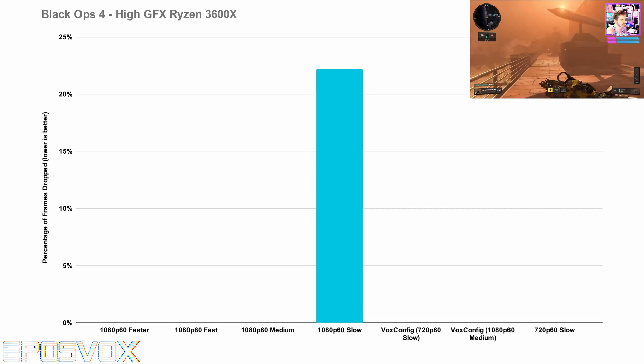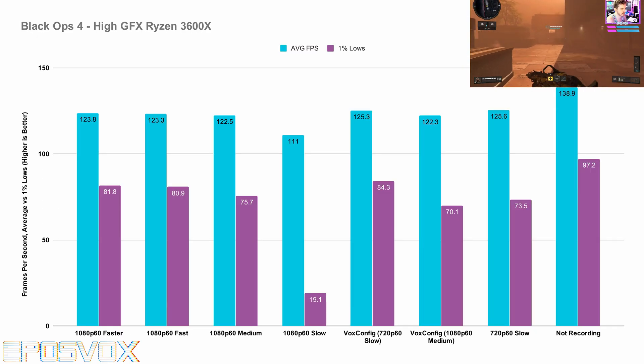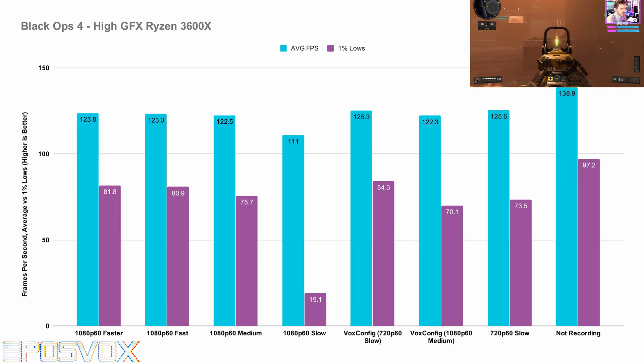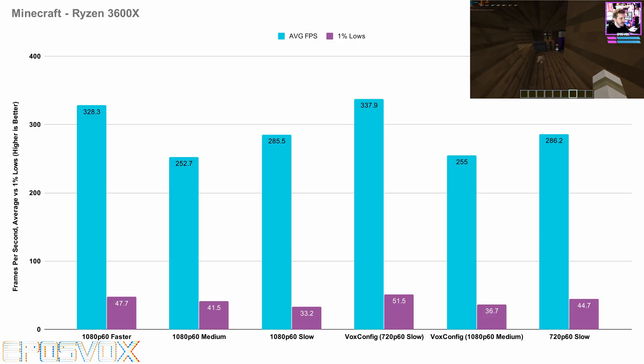Let's talk about some game-specific optimizations. Black Ops 4 and Minecraft were both easy to stream at 1080p60 up to medium and were un-streamable at slow. My Secret Sauce settings at 1080p60 medium work as well, as they also do at 720p60 slow.